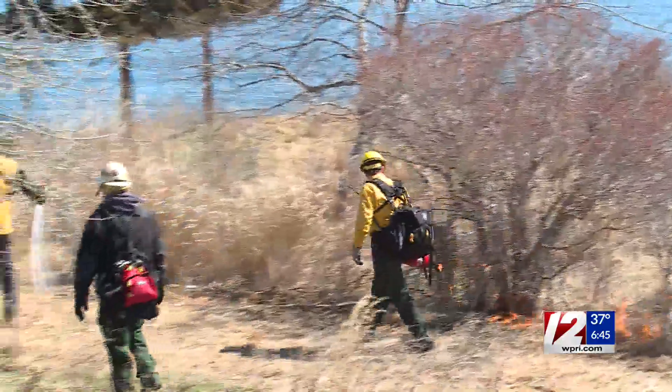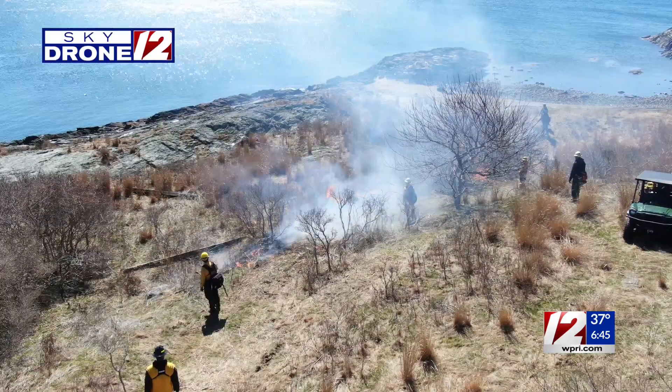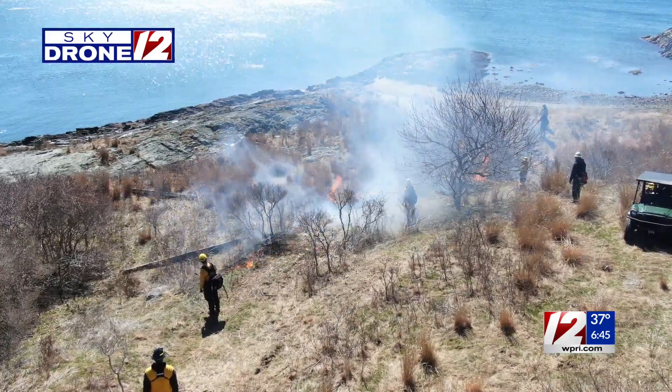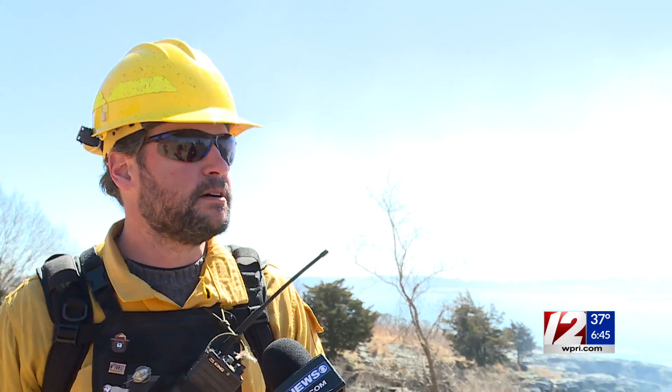All of the burning will only be this one day, but some further land clearing may take place in the coming days. I think it's going very well — we're very happy with the fuel consumption, very happy with smoke dissipation. It's going very well overall. The Rhode Island DEM said they took all the necessary precautions to make sure that no animals were harmed on the island.